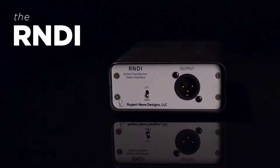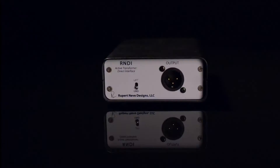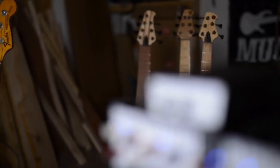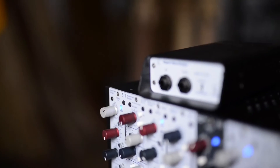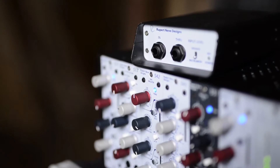The RNDI — in many ways it's thought of as just the simplest interface, kind of like an adapter, as much as anything else. But with the RNDI, we've been able to show that it is just like the glass on the front of a camera. It is that first step that captures the sound and brings it into the recording environment or the live sound environment.